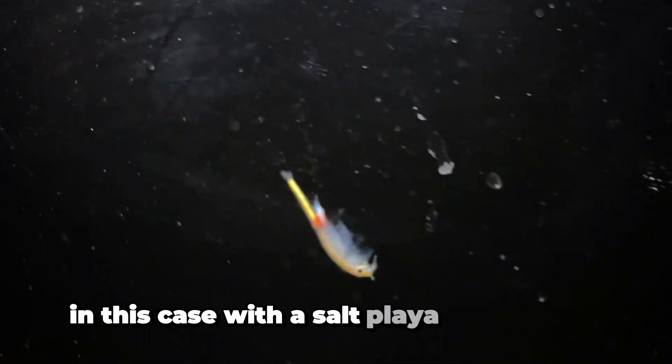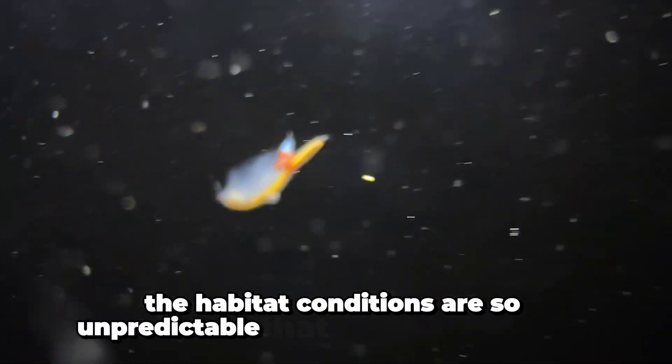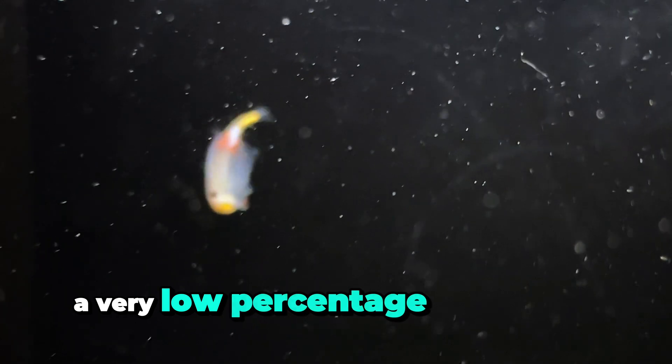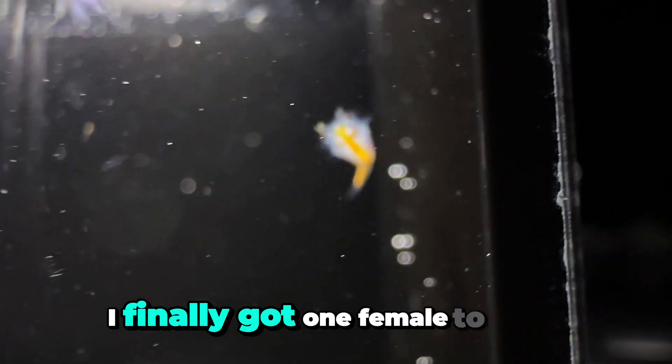In this case, with the saltplaya fairy shrimp, the habitat conditions are so unpredictable that this fairy shrimp has a very low percentage of eggs that hatch. And luckily, after many attempts, I finally got one female to hatch.